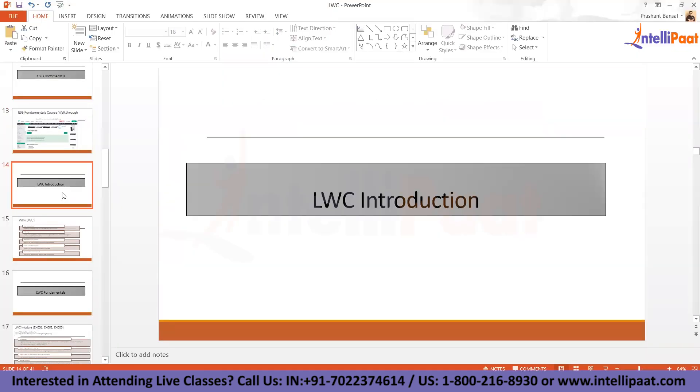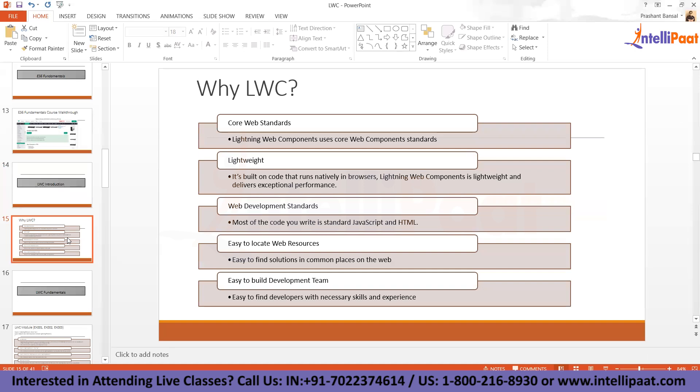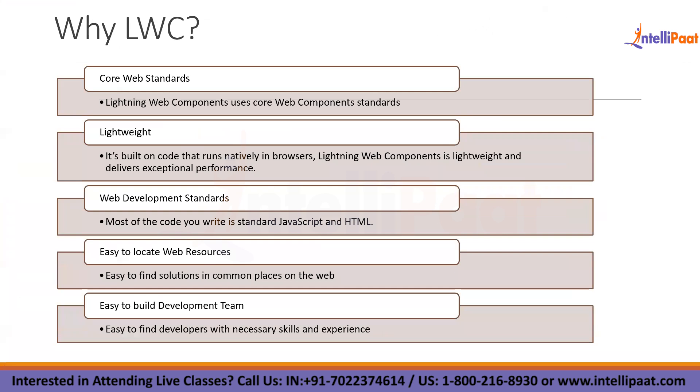LWC is a brand new framework by Salesforce. The question is, what is the problem with the Aura framework? There's no actual problem with Aura, but Salesforce adopted it externally and it runs on proprietary technology — it is not a proper web standard. Aura has its own grammar that any new developer has to learn, so Salesforce has been trying to adopt a more global web development standard.